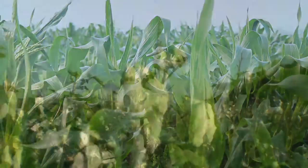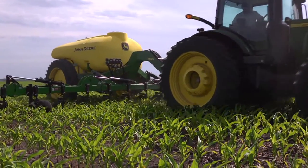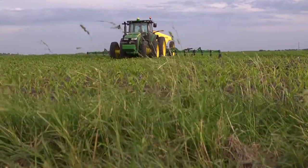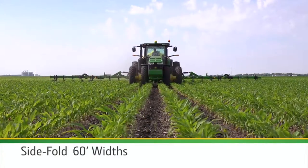If you're a corn or cotton producer looking for a better solution for side dressing, it's time to look at John Deere. Introducing the new John Deere 2510L Liquid Fertilizer Applicators — two models: a vertical fold offering 30 and 40 foot widths, and a side fold for a 60 foot width.